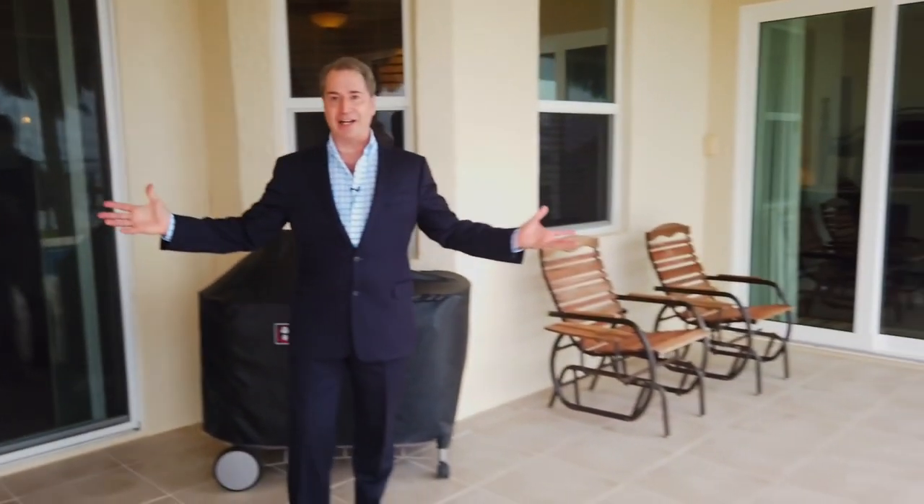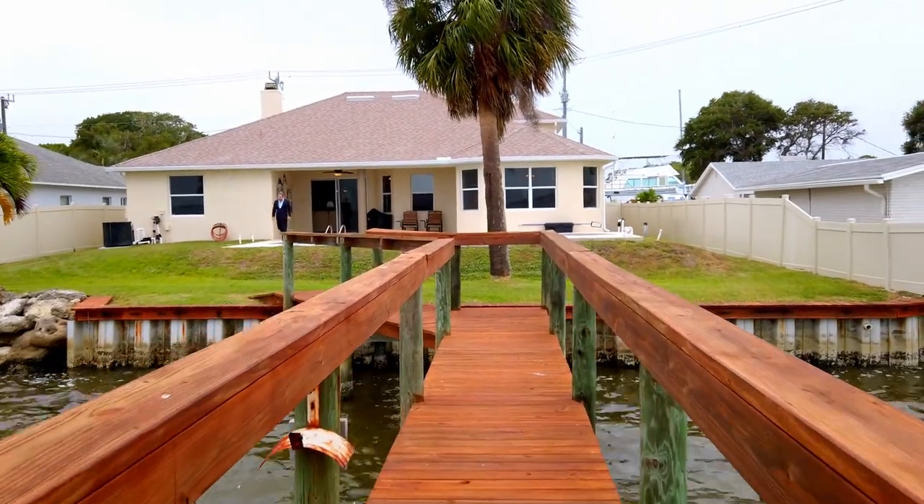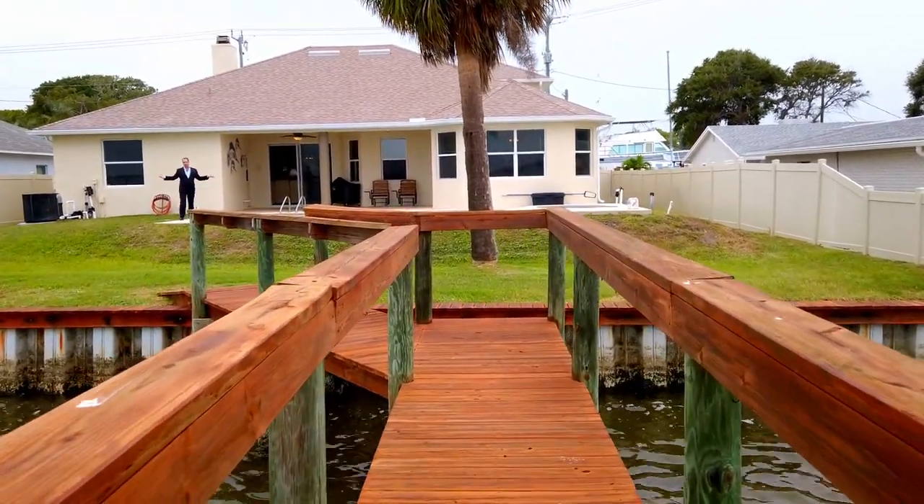We're coming out onto the east side of the home, and I'm stressing that because here's the lanai. Your sun's going to be setting on the west side, so in the evenings you're going to be in the shade enjoying a barbecue or just sitting here looking at the beautiful Banana River.